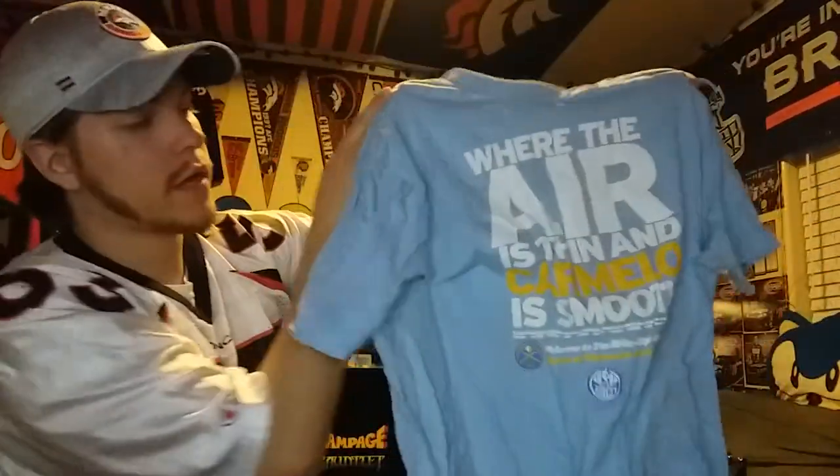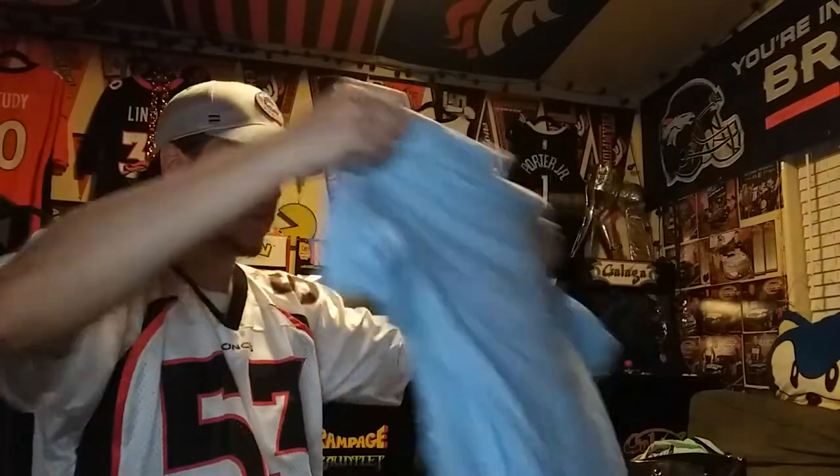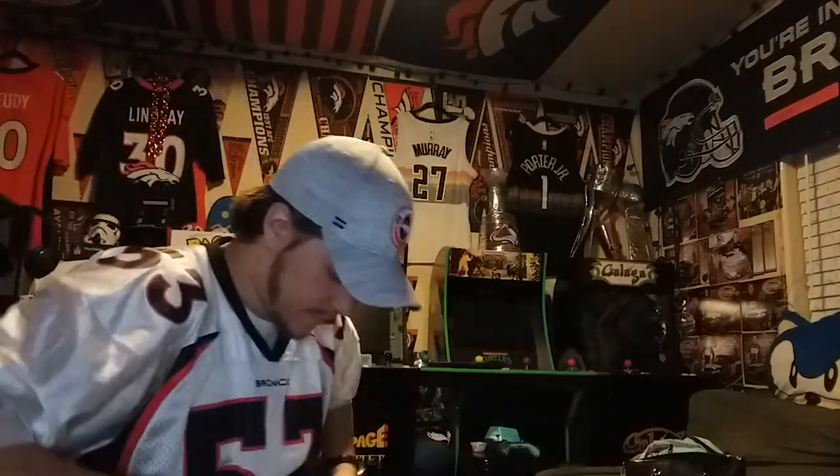Let's see what this is. Oh okay, I know what this is — nice. All right, well this is a Denver Nuggets t-shirt. It's a pretty cool t-shirt, it's kind of an old one, but let me see if I can flatten it out a little bit — very wrinkly.